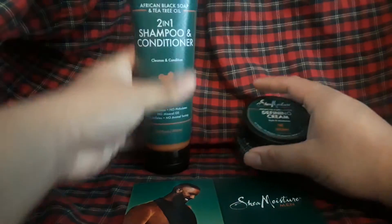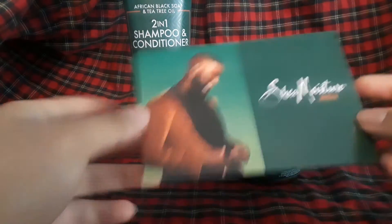So, it's from Shea Moisture. They sent me two things — Shea Moisture for men.